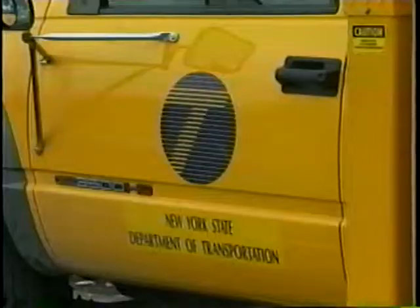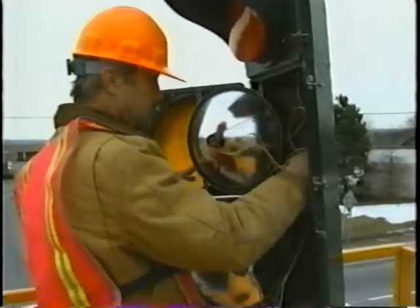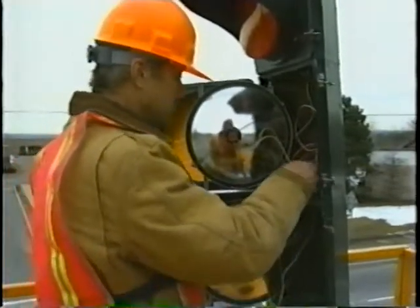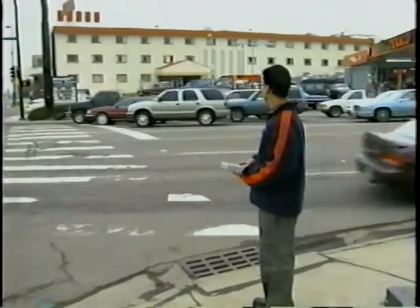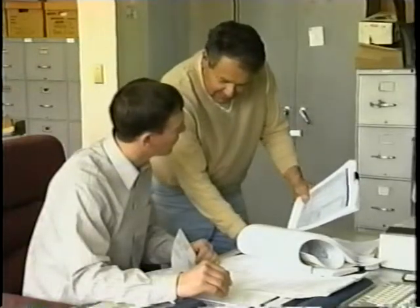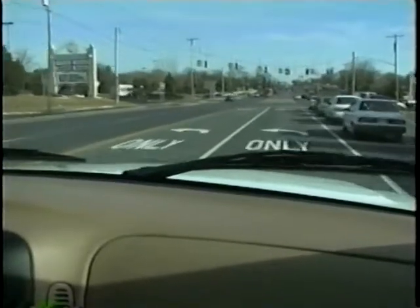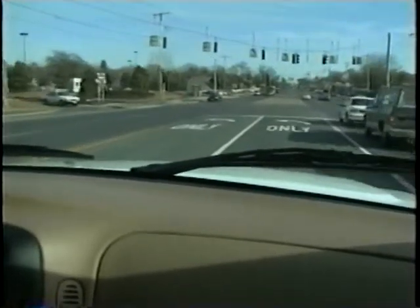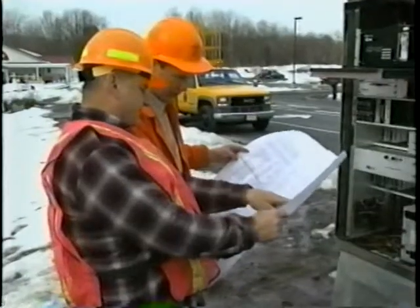Now let's talk about the traffic signal management techniques that you can use. Some of these techniques include removing unneeded signals, which will both improve traffic flow and reduce maintenance costs. Studying the signalized intersection to produce a new timing plan that will more efficiently use the available time. Developing and implementing additional signal timing plans to account for changes in traffic flow for different times of the day or days of the week. Adding traffic detectors to minor side streets. Including protected turn phases can improve safety by protecting vehicles making left turns.